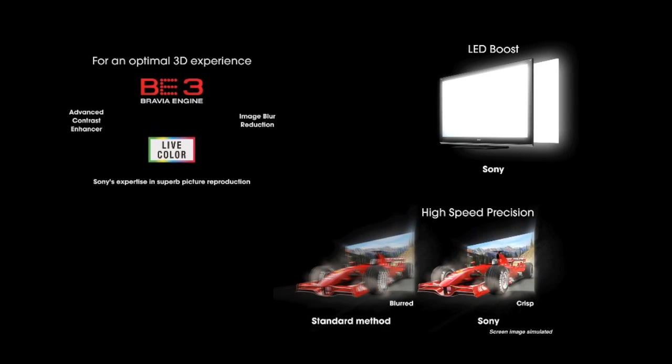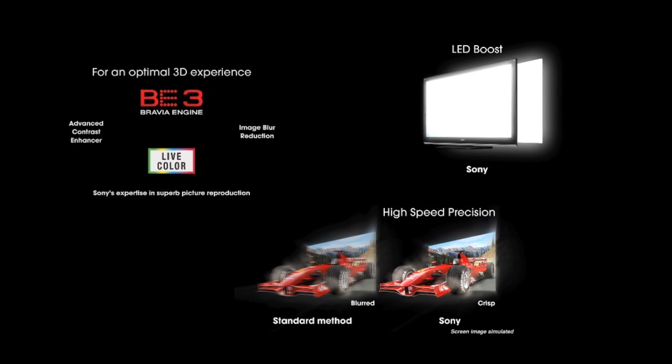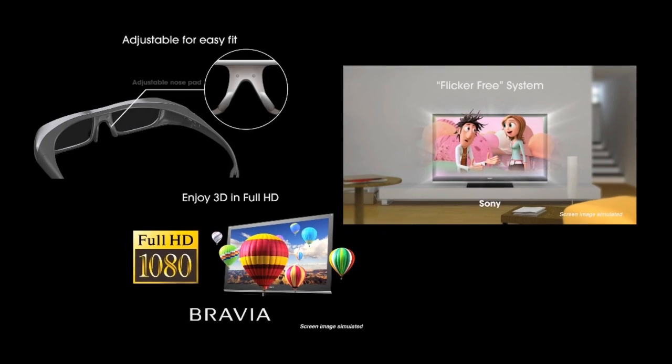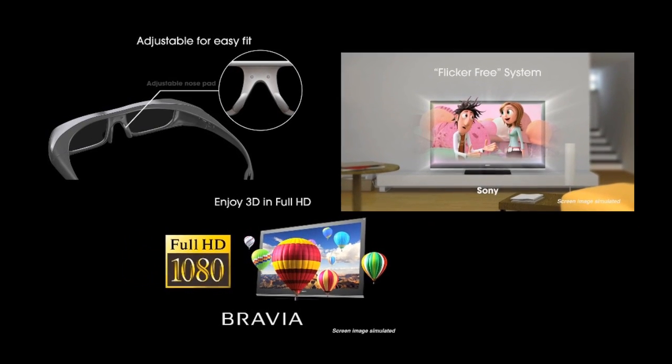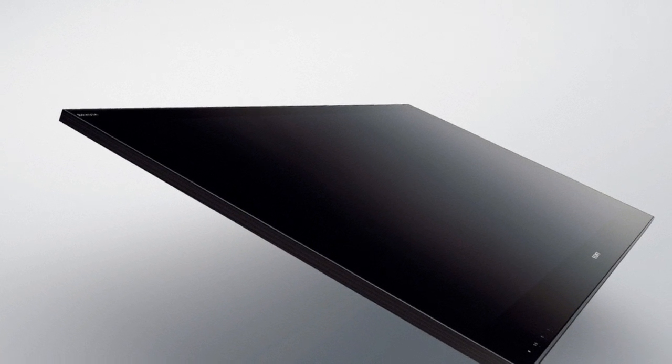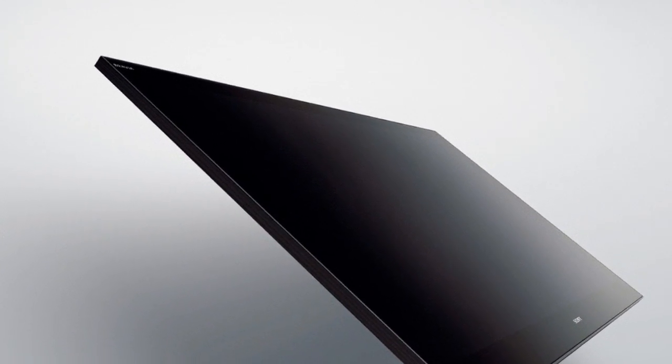At Sony, we make all the technology that allows sports producers, movie directors, and game developers to build the most immersive experience possible. We want to see that in our homes, and we've put all that technology into the latest Sony 3D TVs — TVs that give you the ultimate 3D experience.